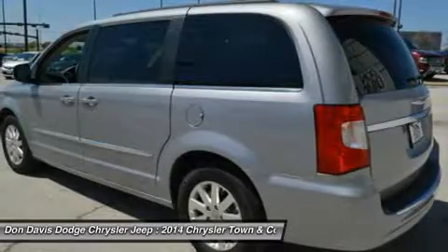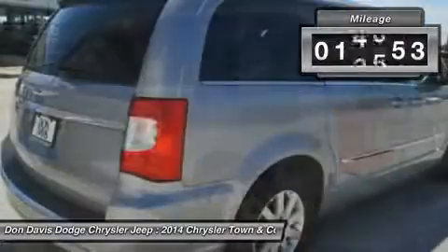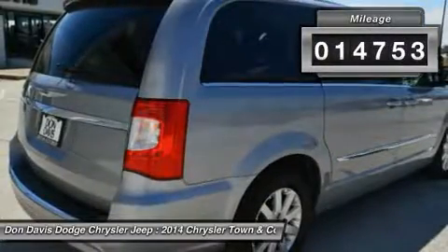Seat 7 comfortably and choose from stow-and-go seating or the innovative swivel-and-go seating. This vehicle has less than 15,000 miles.